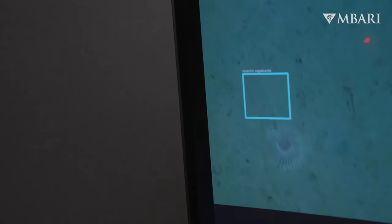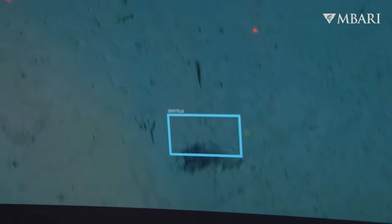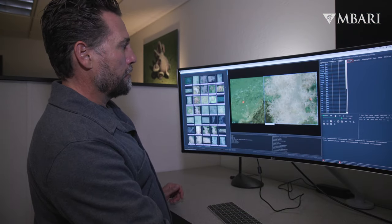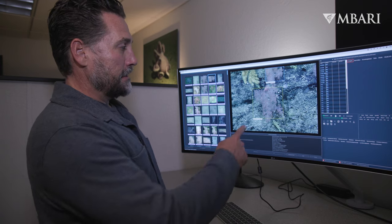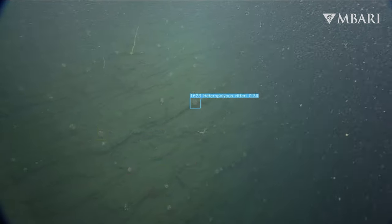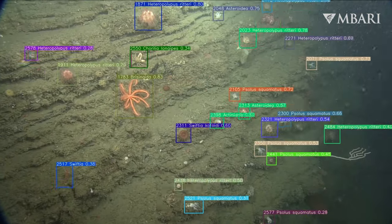We have an ever-increasing amount of video and imagery data coming into the lab and at this point in time we just can't keep up with that amount of work. So we're starting to use machine learning. Machine learning is a branch of AI — it takes a lot of labeled data to train a computer model. That means we've actually looked at images and drawn boxes around those objects, and it takes about a thousand labels for the model to learn what that concept is.